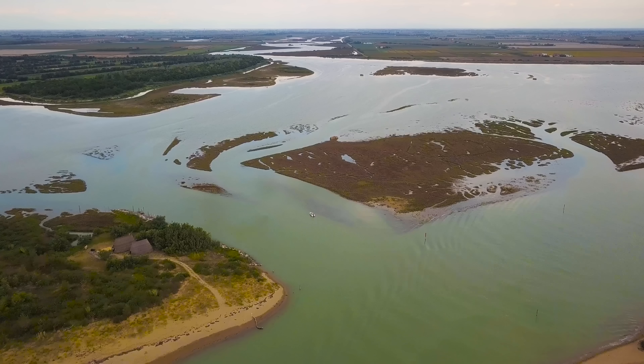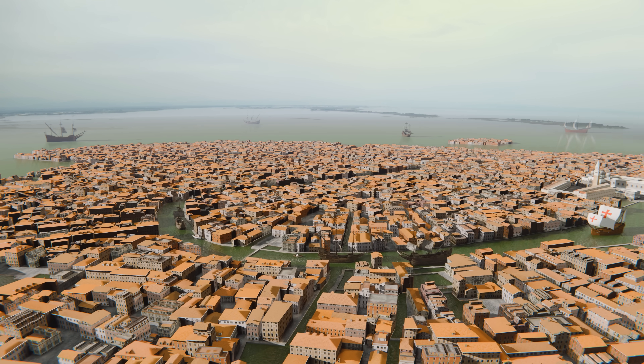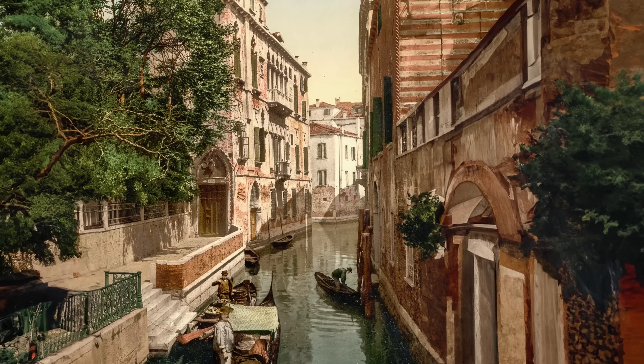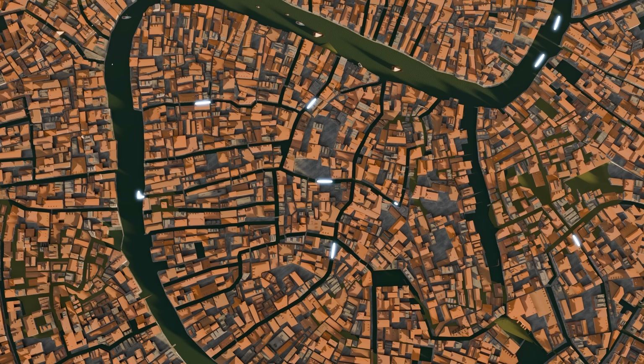Despite having no roads, no land, and no fresh water, the Venetians managed to turn a muddy swamp into the most powerful and wealthiest city of its time. This unique layout of canals and bridges woven through hundreds of islands made Venice incredibly accessible, and it became the epicenter of all business. We modeled the entire thing to show you what's going on beneath the surface, and how its clever design and medieval engineering allowed it to take over the world.